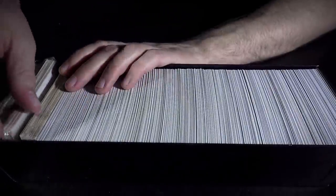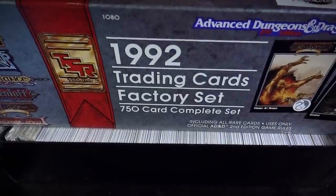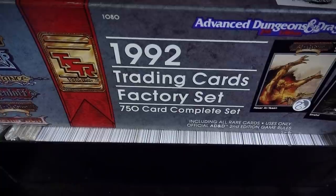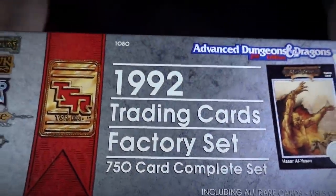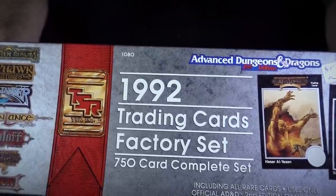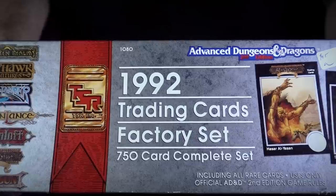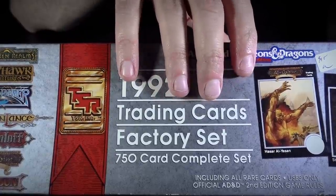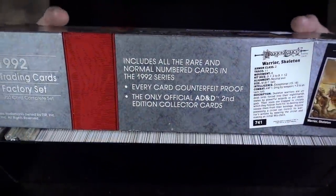I didn't buy these for their collector's value — I bought them because I think they're neat and they can provide really cool inspiration. This looks like items — magical gloves. The box says: 'Includes all the rare and normal numbered cards in the 1992 series. Every card counterfeit proof.' And 'The only official AD&D second edition collector cards.' I don't know if these were available in booster packs or only as a complete set — because if you can only buy the whole set, the whole concept of a trading card seems a little weird. What are you trading if you've already got them all?